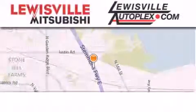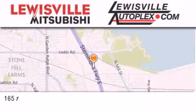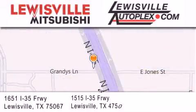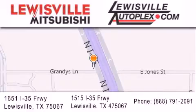Thank you for considering Louisville Mitsubishi and Louisville Autoplex for your next new or pre-owned vehicle. If you have any questions, please visit our websites, give us a call or stop by one of our dealerships. We are conveniently located in Louisville on Interstate 35 between Corporate and Business 121.